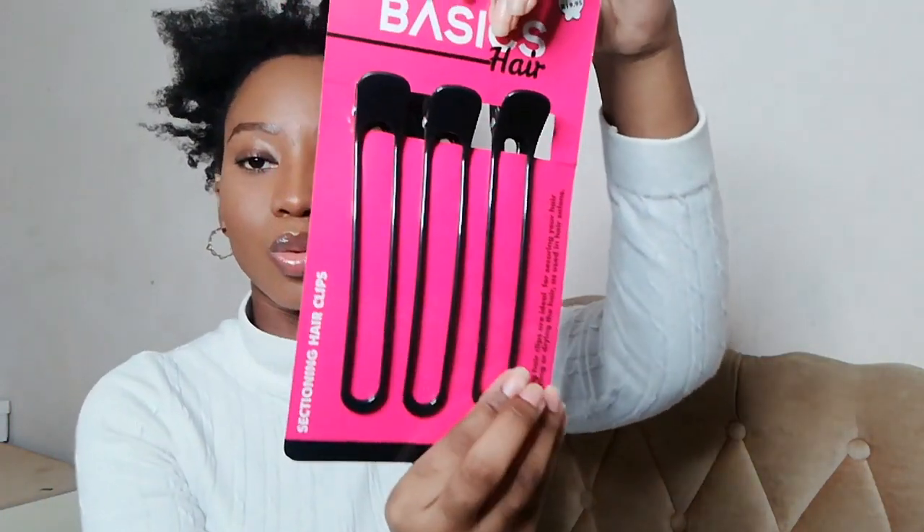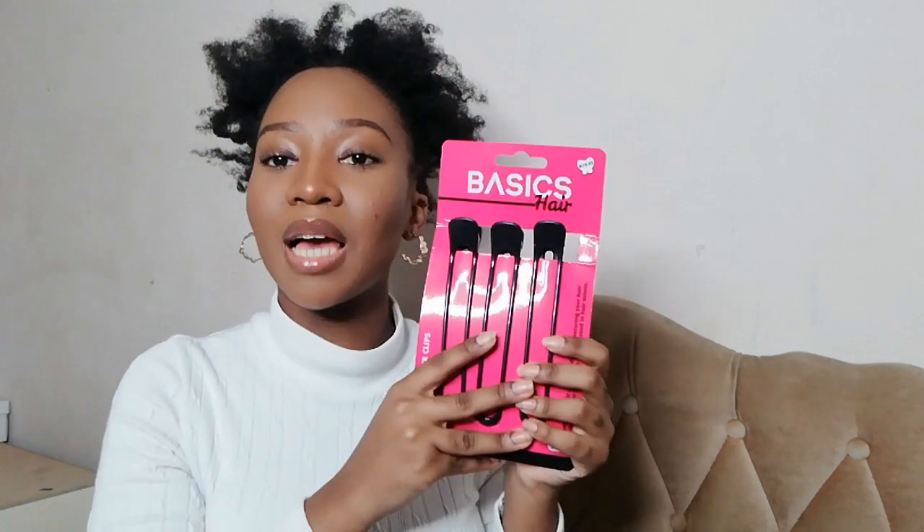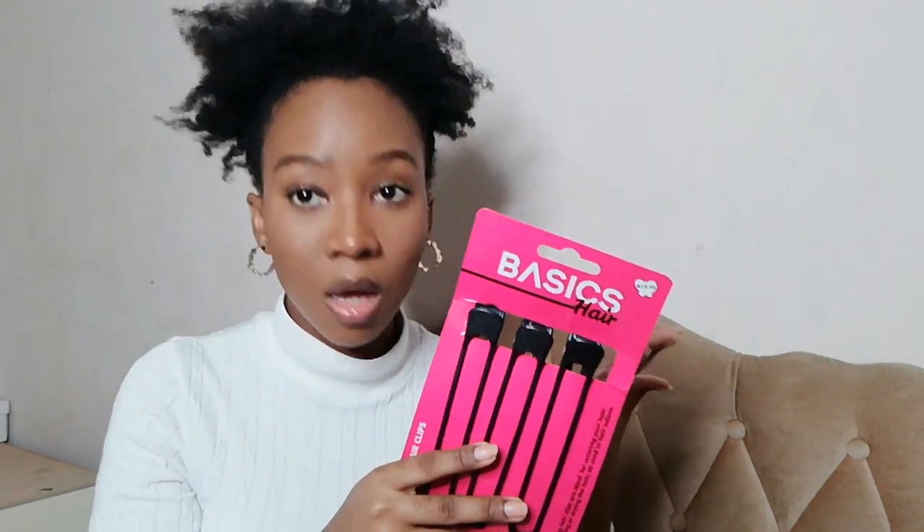I bought some sectioning clips — let me tell you, I have been begging for these. Every time I want to style my hair a certain way, I always have to scramble and search to borrow one of those big bulldozer clips to section my hair so I can moisturize it and style it properly. I said I need to get myself some sectioning clips because I cannot keep doing this. These are gonna come in handy when I style my hair.